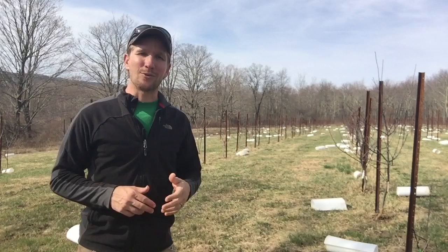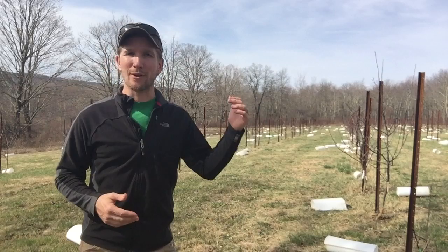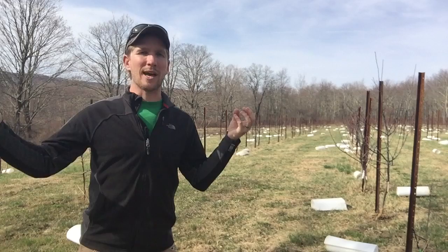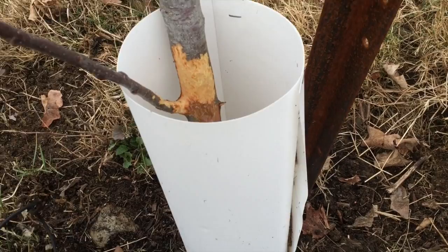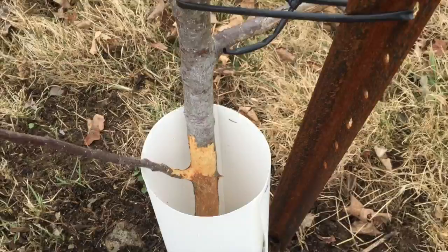So with those increased number of rodents, they got in. We had a warm, mild winter, which means the sap ran early and the trees came out of dormancy early, so they were all juicy and tender and delicious. We had more rodents, less predators, and those rodents — because the ground wasn't frozen — dug underneath my rodent guards, got in there, and just chewed away up the tree and killed it.